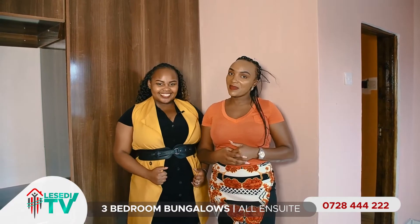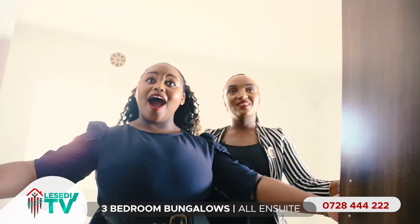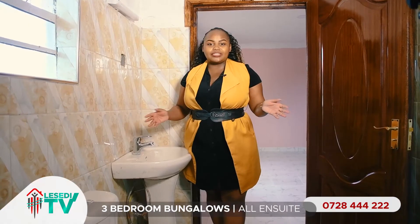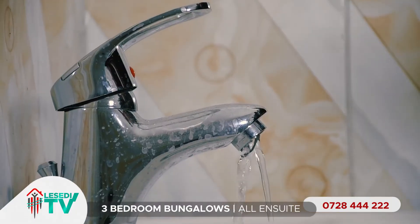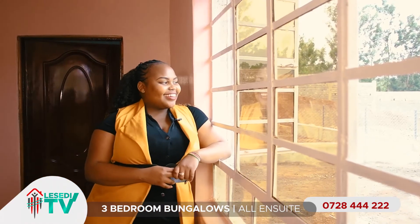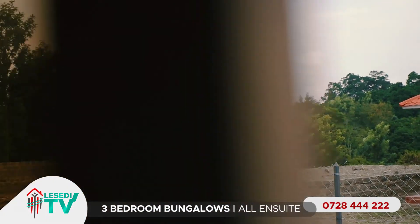Now this is the master bedroom. As we had told you earlier, this house is a three bedroom all en-suite — kumaanisha, hila bedroom ikona vafu na choe ake. Good thing about this place: the taps never run dry. Huku, marginally 24-7. As if that is not enough, the view from your master bedroom is to die for — breathtaking.